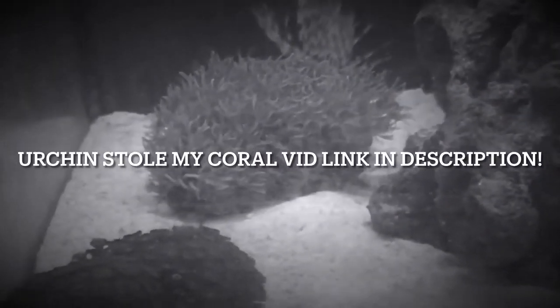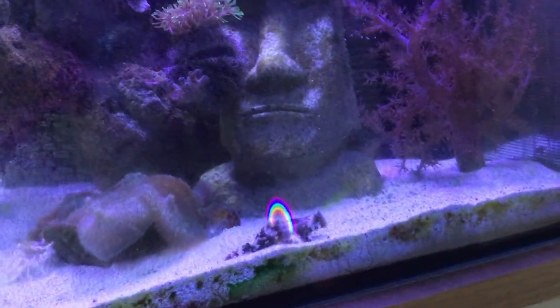What's happened to my green star polyp coral? The bit's gone missing, where is it? Wait a second — what the... Just checking on my urchin, wait a minute. Another coral missing, not again!